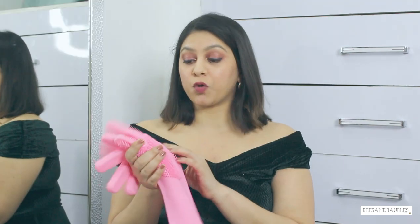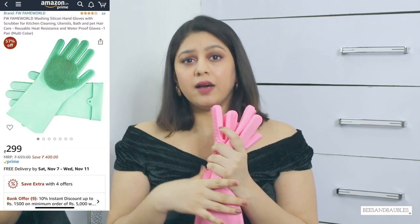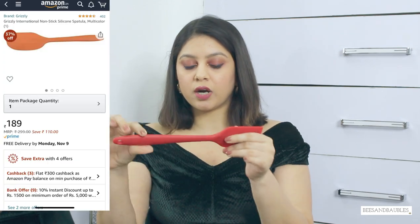Next I got these gloves for washing dishes — of course in lockdown I was doing all the household chores. I don't recommend them that much because things keep slipping from your hand, but if you wear it on only one hand it's okay. It's not a very helpful product. Next I got this very basic spatula but I genuinely love its quality — it's one piece, not detachable, and I've been using it for a while and the quality is great.